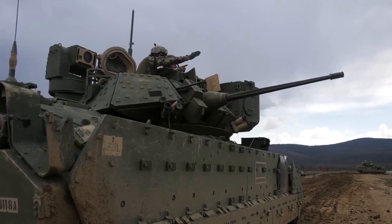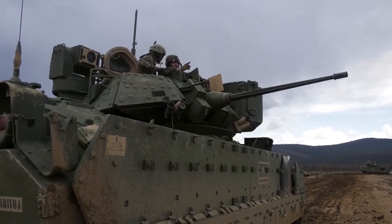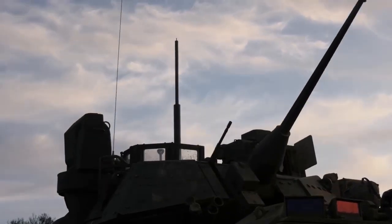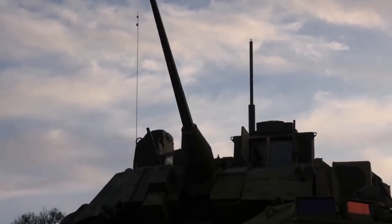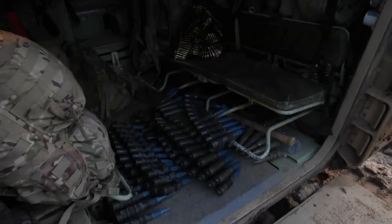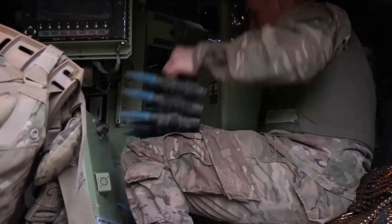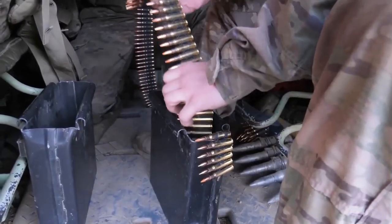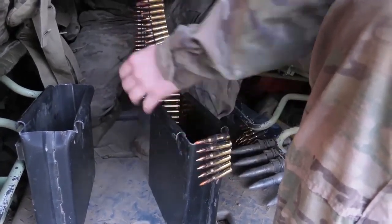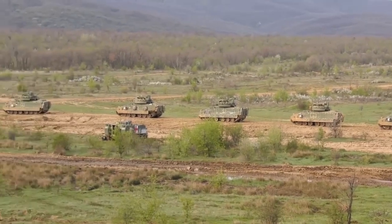The version sent to Ukraine is the M2A2 ODS, one generation behind the top-notch M2A3, yet still a great vehicle capable of performing against any modern Russian vehicle. The M2A3 Bradley is highly mobile and has a high level of protection, making it well-suited for a variety of missions, including urban warfare and peacekeeping operations. It has been used in several conflicts, including Operation Desert Storm and Operation Iraqi Freedom, and is yet to face Russian armed forces in 2023.